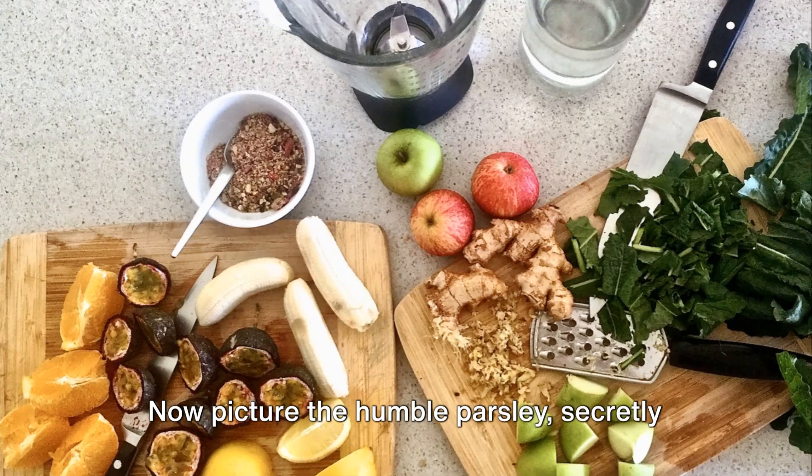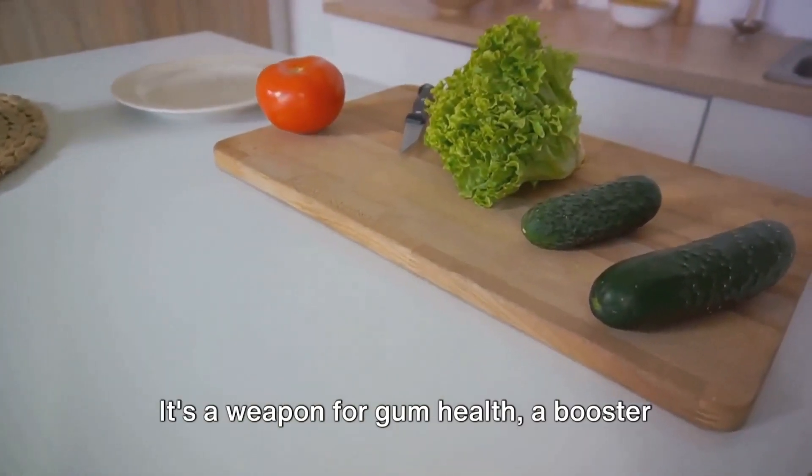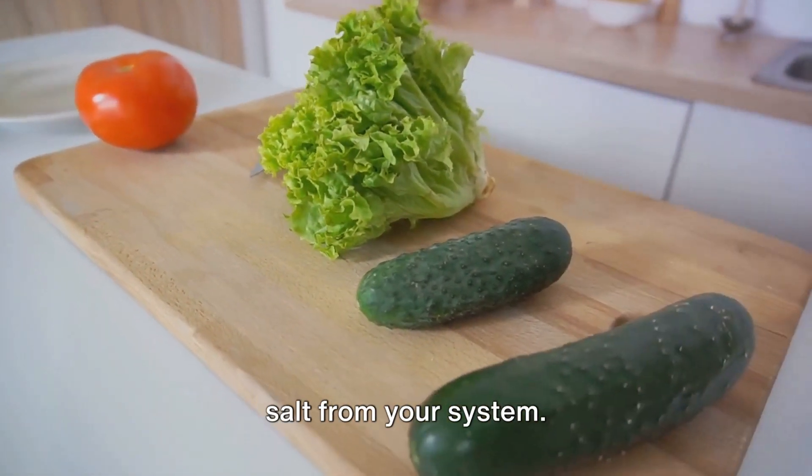Now picture the humble parsley — secretly a multitasking superstar. This herb is not just a garnish; it's a weapon for gum health, a booster for your appetite, and a flush for excess salt from your system.